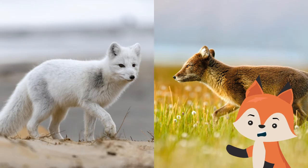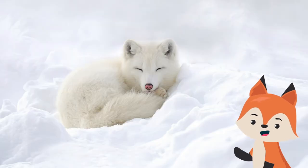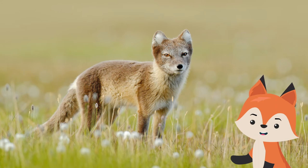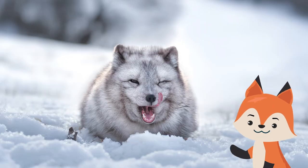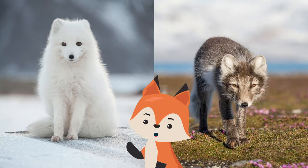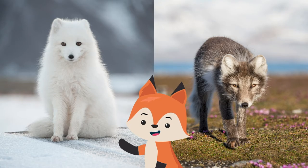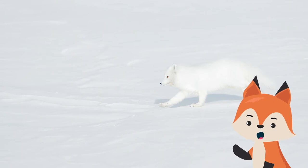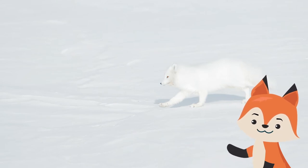These canines come in two color morphs: white and blue. Ninety-nine percent have the white color morph, meaning their fur is white in winter to blend in with the ice and brown in summer to camouflage with cliffs and rocks. The other one percent, mainly in coastal regions, has the blue morph, meaning they have dark blue coloring in winter and gray-blue in summer.